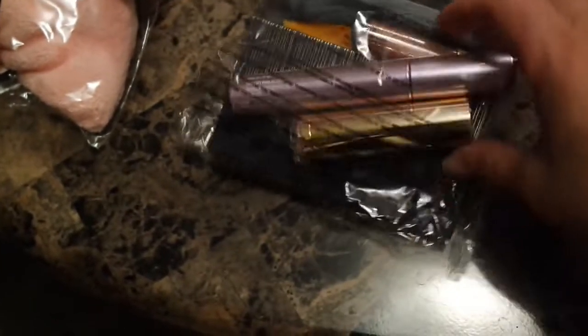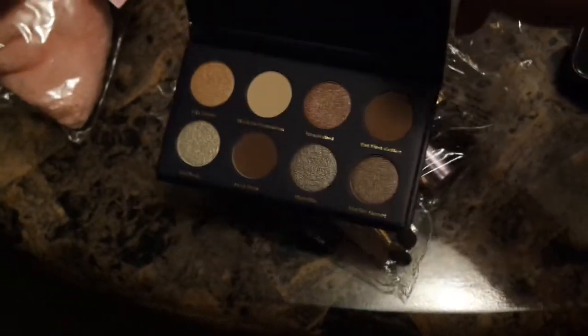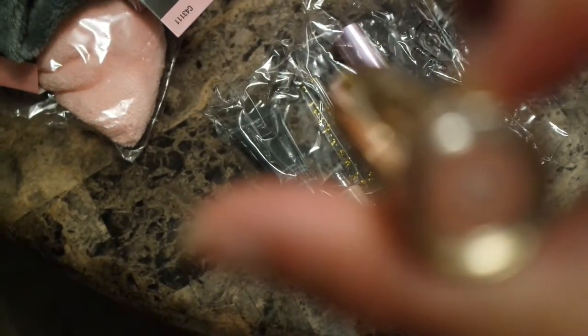Then we have the bundle that goes into the Ulta makeup bundle that goes inside this bag. You can see it has the cloth for the makeup wipe. Then we have an eyeshadow palette - really nice neutral palette, really nice colors. Wow, look at that, beautiful! Then we have a lipstick - it's in the new shade, it's called Barely There.